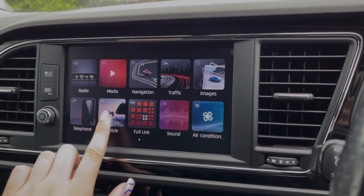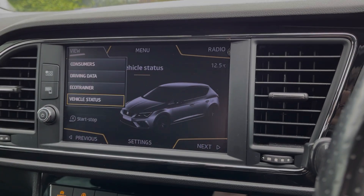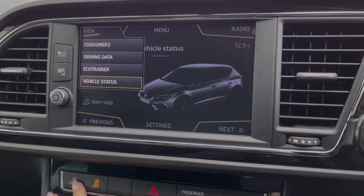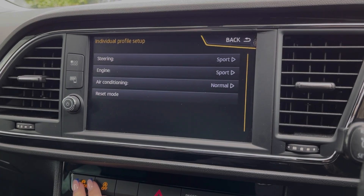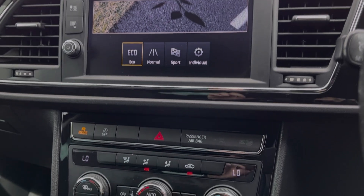Going into the car tab you can see we do have access to your vehicle status and you can also check on your driving data. The SEAT also provides selectable driving modes including Sport, Normal and Eco, or you can customise your driving experience using the individual mode where you can customise the engine and steering to your liking.